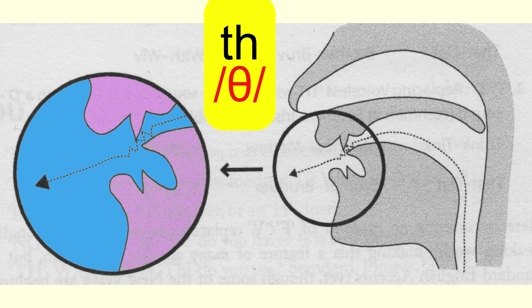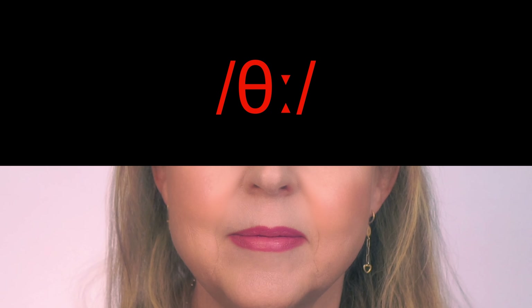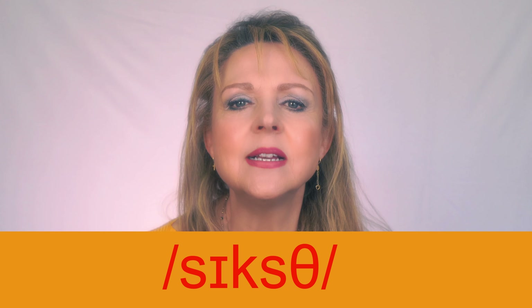Did you notice the airflow is not completely blocked? The air is leaking out: 'th'. Now say it longer: 'th'. Now make it shorter: 'th'. Notice at the end, my tongue disappears back into my mouth — not 'th' with a trailing sound, but a clean 'th'.